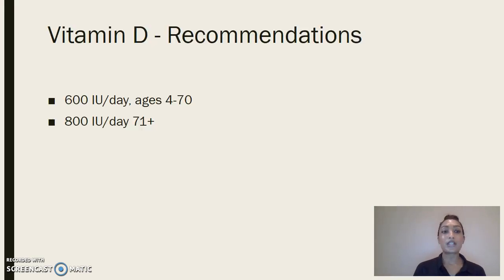Vitamin D recommendations are general for a large population. From the ages 4 to 70 years, the recommended amount of vitamin D is 600 IUs per day, and above 70 years old — 71 years and older — the recommended amount is 800 IUs per day.